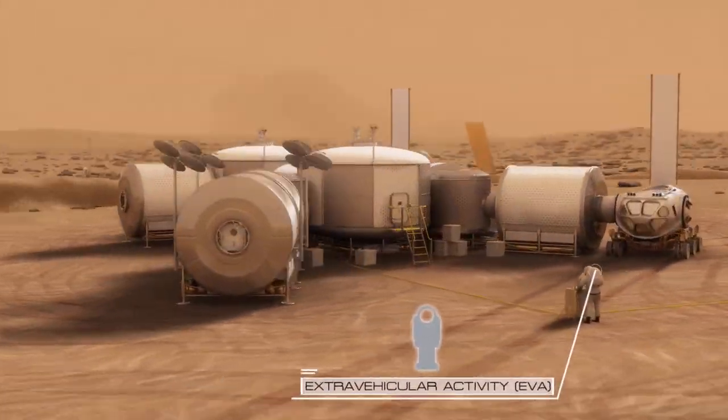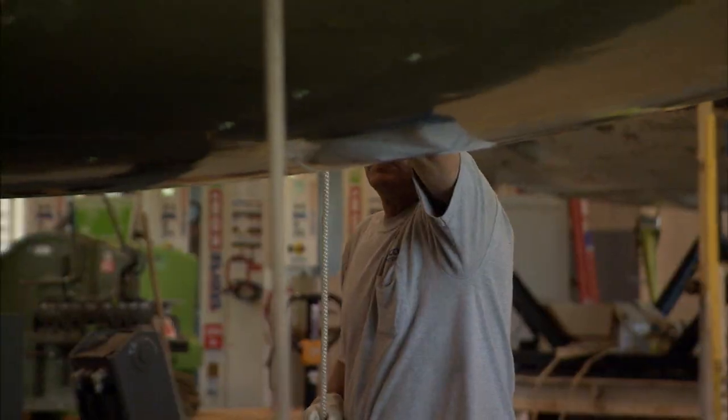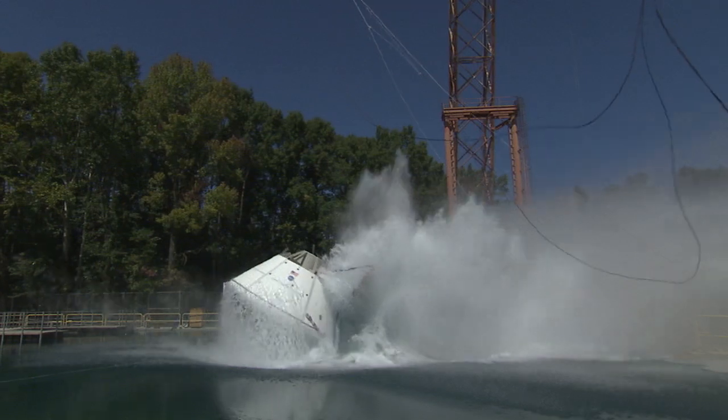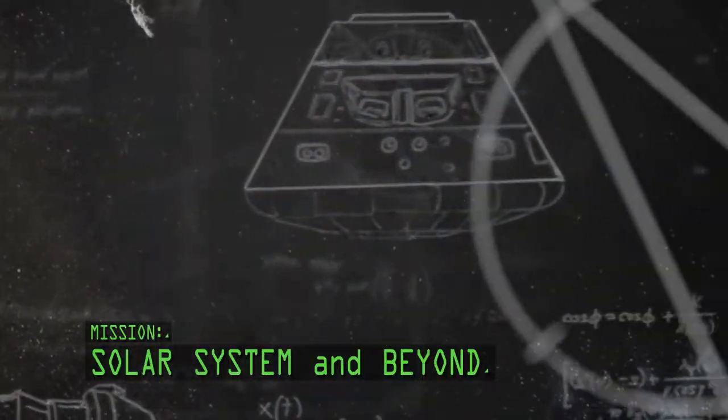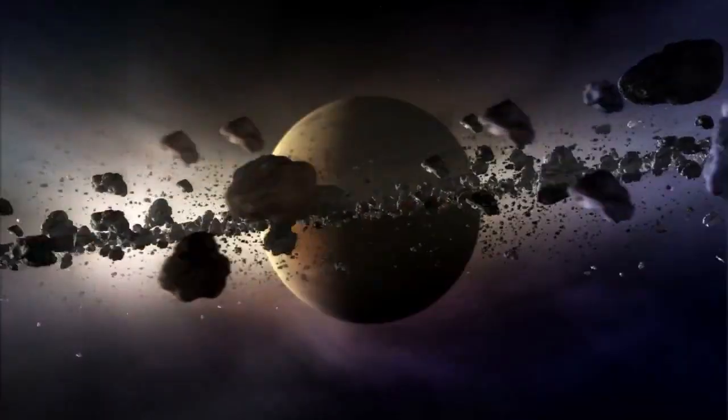At NASA Langley, I design inflatable habitats. I test space capsules so astronauts can land safely in the ocean. I imagine, then engineer, far out missions to explore the solar system and beyond.